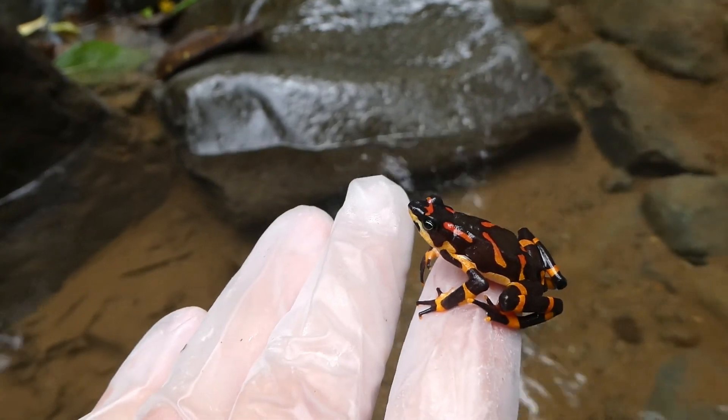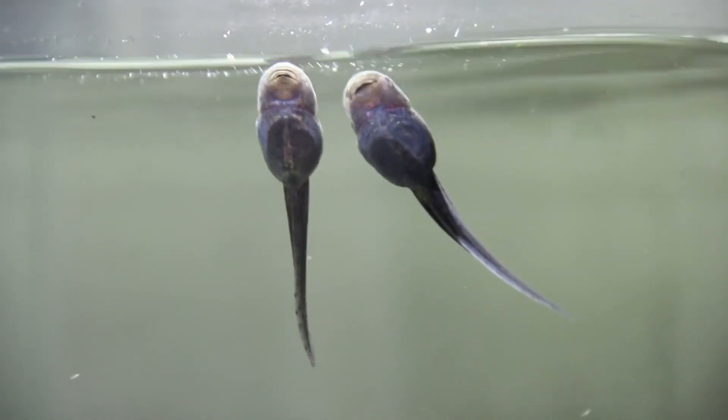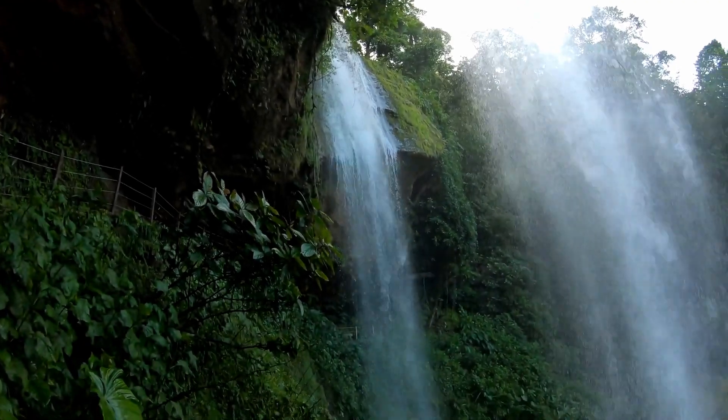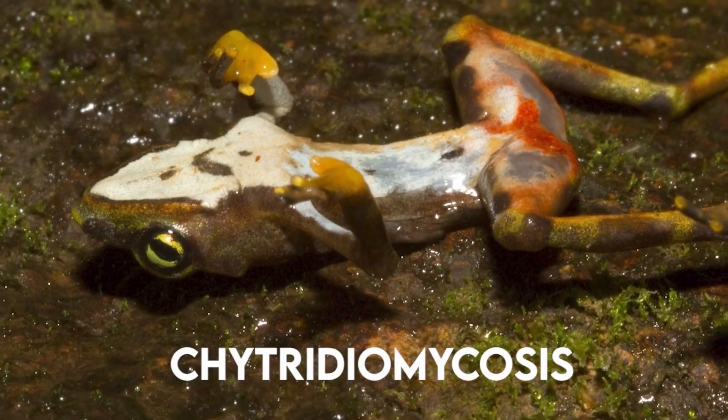Nevertheless, the greatest threat to their existence is not from predators. These frogs are threatened by habitat loss, climate change, pollution, and disease.